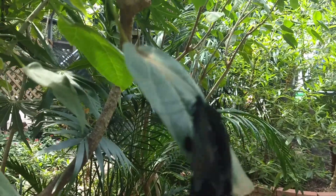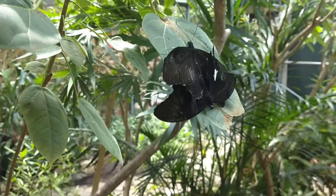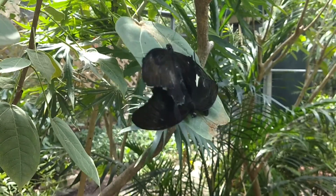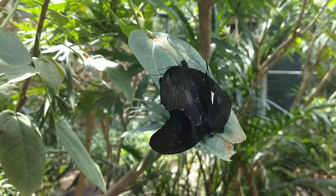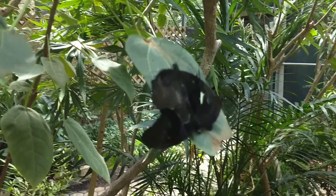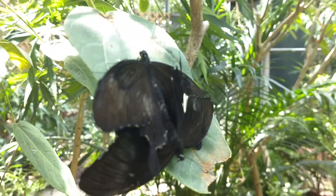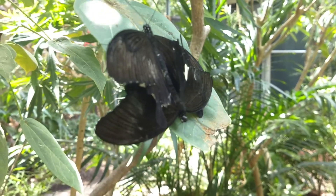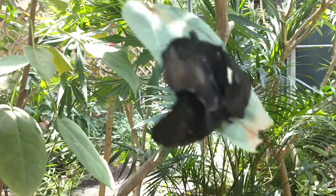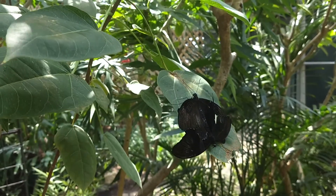We can even see this one's proboscis - all of its structures. After looking it up, it's a black and white Helen. When you look up close, the patterning on those wings is really delicate and intricate. Look at the shape of that hind wing - that's what makes it a swallowtail. So it does belong to the swallowtail group.